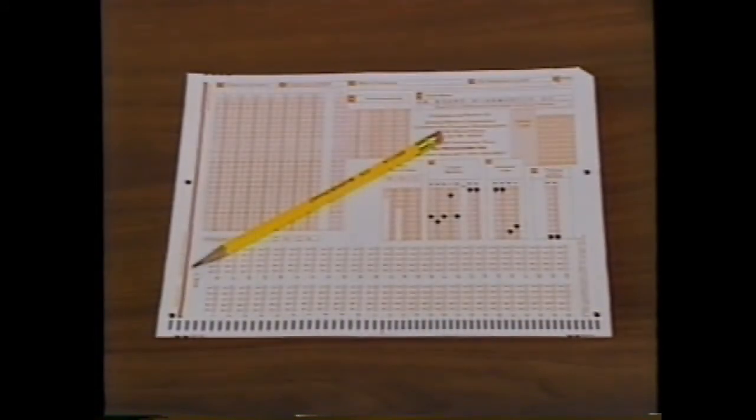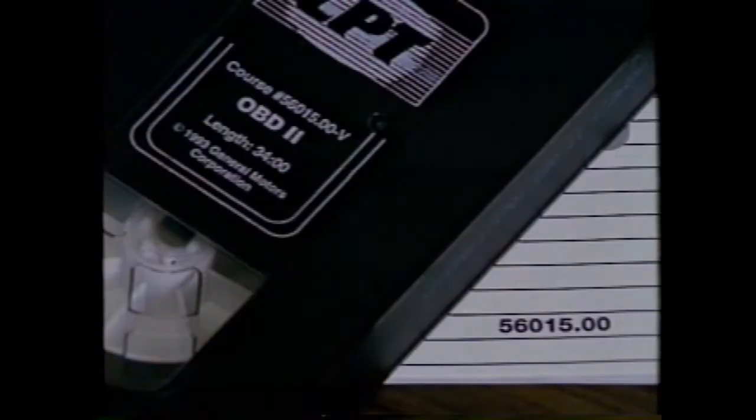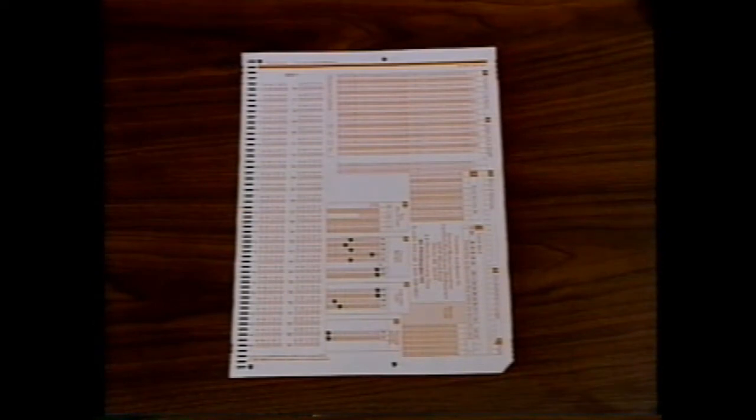End part one. You should now prepare to take the first part of the test for this course. To take the test you'll need a number two pencil and the official student attendance and test form. Make sure that the seven digits of the course number printed in block nine of the form match the seven digits of the course number printed on the course book and the videotape label. Start with the attendance and test form in front of you with a clipped corner in the lower right. For now you'll be filling in the test answers only.